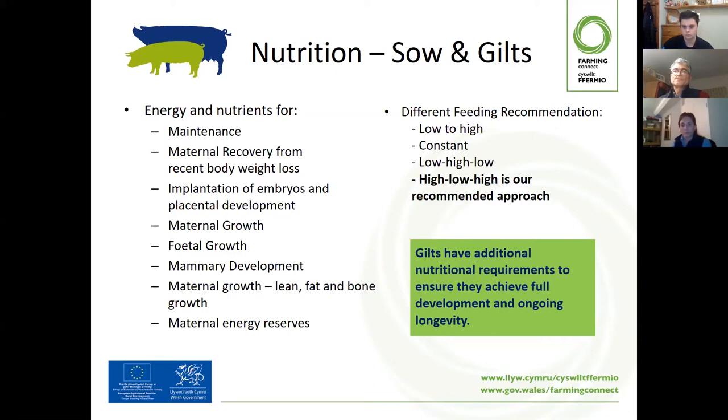Our recommended pattern, if feeding a single diet, would be a regime of what we call high-low-high. Starting at weaning: between weaning and service, we recommend feeding a high amount — almost ad lib at that stage. The additional energy and protein at that stage tends to assist the sow's fertility and hormonal release to ensure successful service. It's also important at that stage to restore condition if the sow has lost weight from suckling.